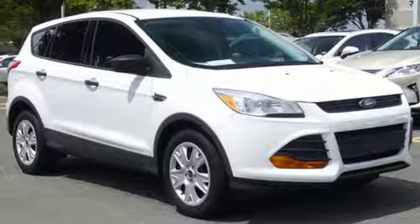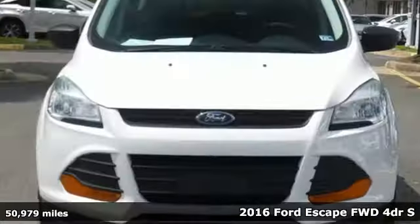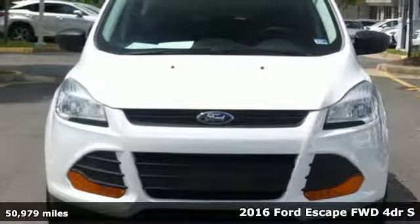Here's a 2016 Ford Escape. Ford is America's best-selling vehicle brand.